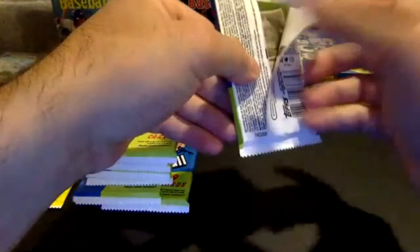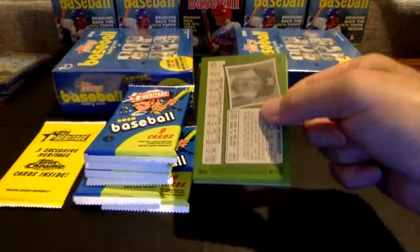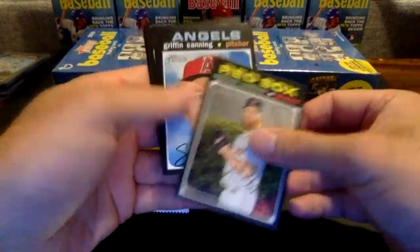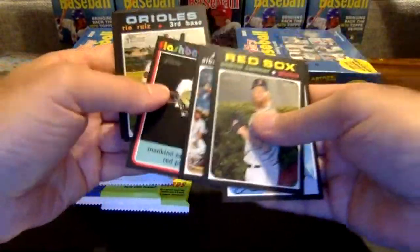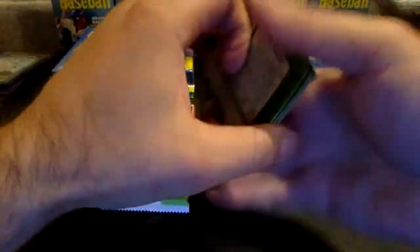The memorabilia cards looked like cigars. Andrew Kashner, Griffin Canning, Tanaka, Pujols. There's another news flashback. Rhea Ruiz, Mike Ford, Polanco, and Presley.